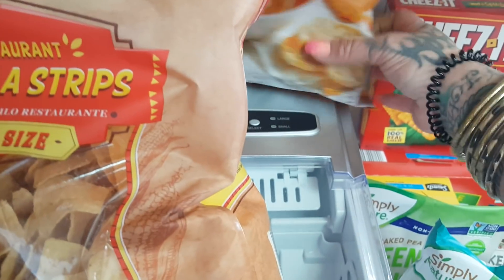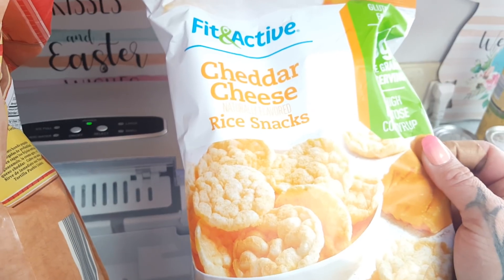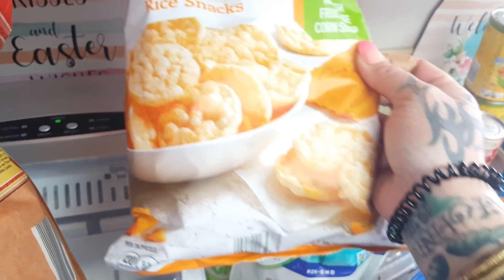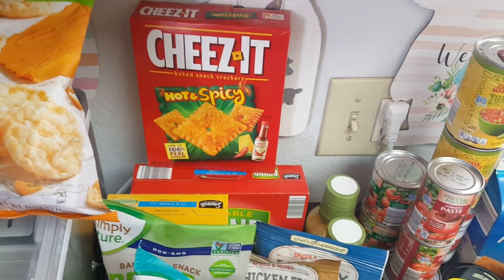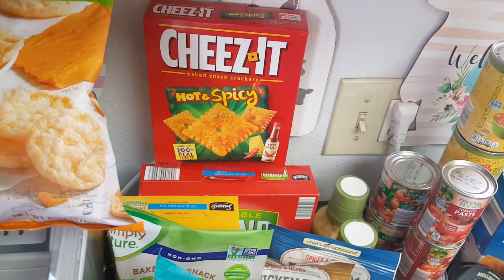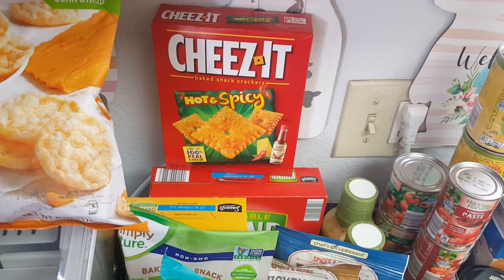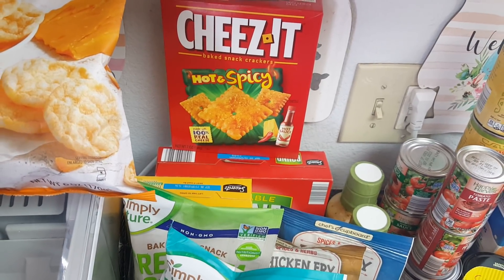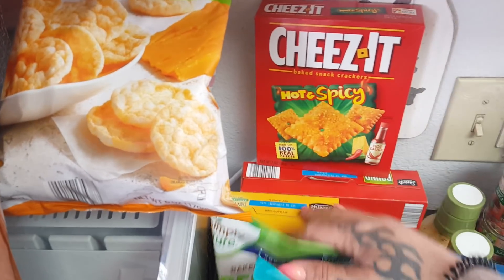I picked up the Fit and Active Cheddar Cheese Rice Snacks for $2.69 — I want to see if they are just as good as the Quaker Oats ones. They also had Cheez-Its — my oldest daughter absolutely loved these when she was little. These were $1.59 and they are the name brand hot and spicy ones. I just realized they're not the Tabasco ones I used to get her, but if not, I'm sure everybody will snack on them.